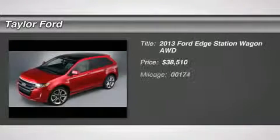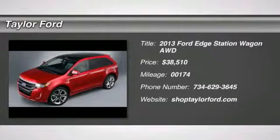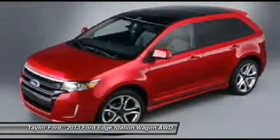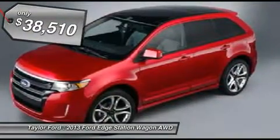The 2013 Ford Edge thrills with more power and miles per gallon. Either way, you're in for an exhilarating experience with the Ford Edge, priced below $40,000.